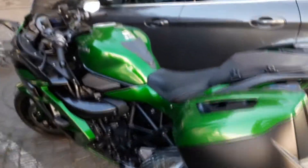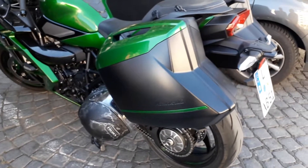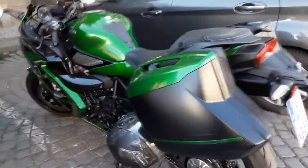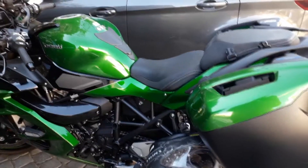And there's the owner. Hello, sir. How long have you had it for? Six months. And you love it? What's not to love, huh? And do you redline it? Maximum RPM?